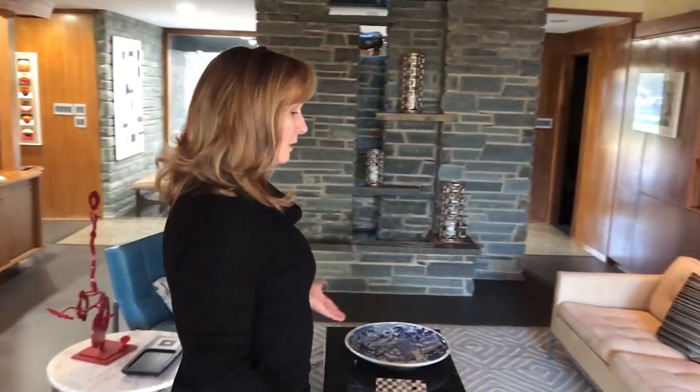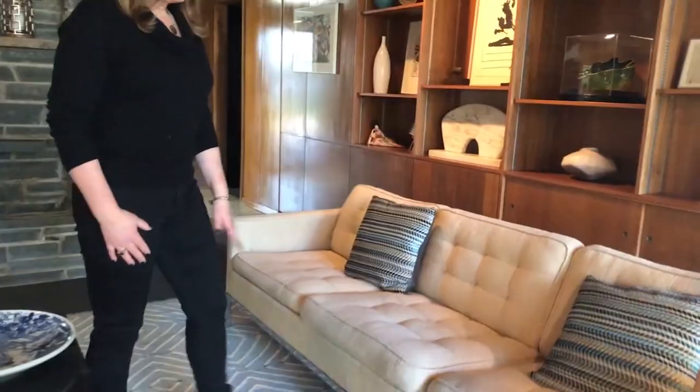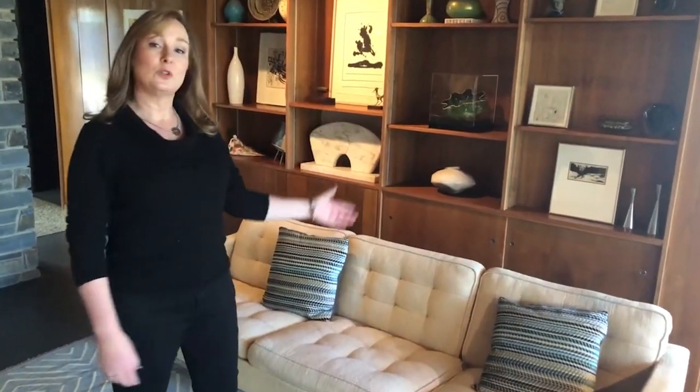Here we are in my living room, and most of my living room furniture is Florence Knoll. This is a Florence Knoll sofa — her larger sofa with the chrome, and this is in wool.